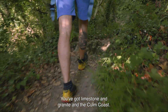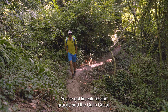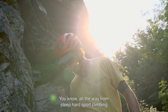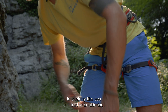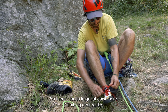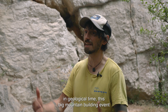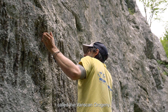You've got limestone and granite and the Culm Coast, and all of these different rock types lend themselves to totally different styles of climbing — all the way from steep hard sport climbing to sketchy sea cliff trad to bouldering. And all of these different rock types are telling the story of this really important event in geological time, this big mountain-building event called the Variskan Orogeny.